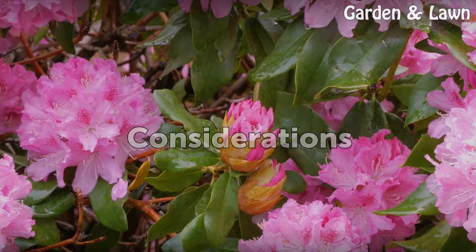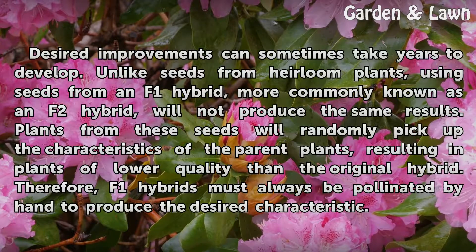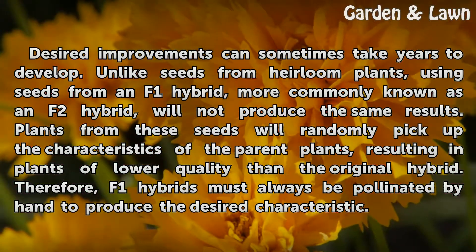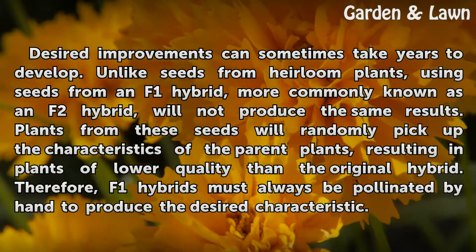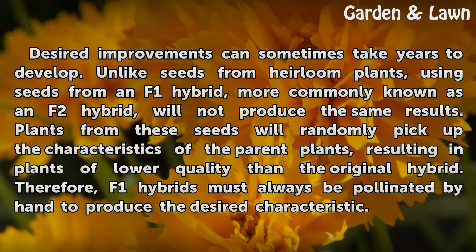Considerations. Desired improvements can sometimes take years to develop. Unlike seeds from heirloom plants, using seeds from an F1 hybrid — more commonly known as an F2 hybrid — will not produce the same results. Plants from these seeds will randomly pick up the characteristics of the parent plants, resulting in plants of lower quality than the original hybrid. Therefore, F1 hybrids must always be pollinated by hand to produce the desired characteristics.